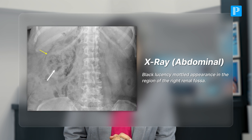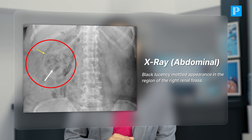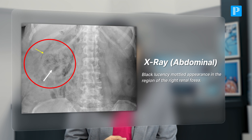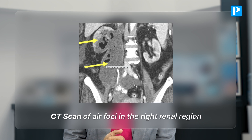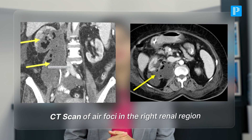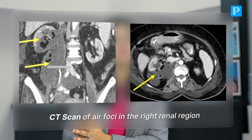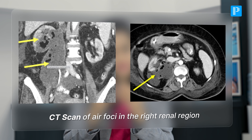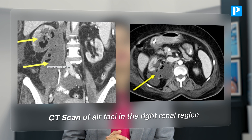X-ray abdomen was done, which showed some black lucencies and a mottled appearance in the region of the right renal fossa, suggesting that probably there is air. CT scan was done, which is a better investigation to look at the air, and there was air foci in the right renal region, along with a collection in the right kidney extending to the right psoas muscle. The collection also showed some air foci, suggestive of an infective collection.